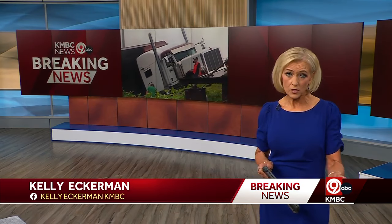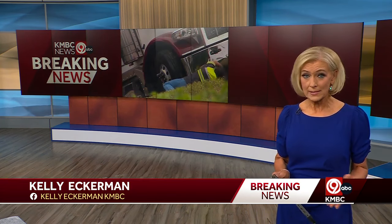We do begin with breaking news. Multiple lanes of I-70 are closed right now after a semi-crash, causing some massive traffic backups. This is video our news crew shot from the ground. This crash is off of Van Brunt, and right now we're working to get more details about exactly what happened there. KMBC 9's Matt Evans is joining us live with the latest.